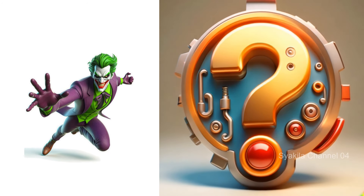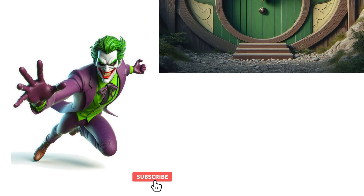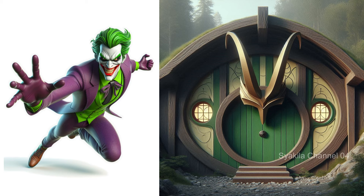The Joker transformation into Hobbit House. Everyone will probably know this is the Joker.